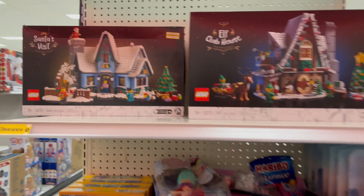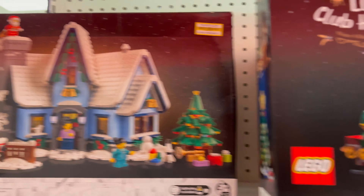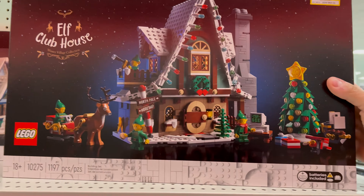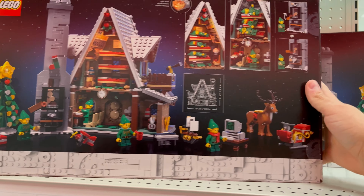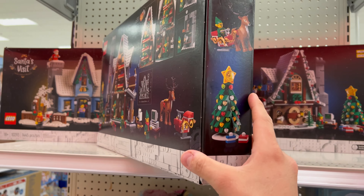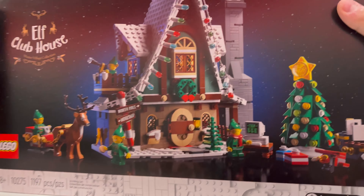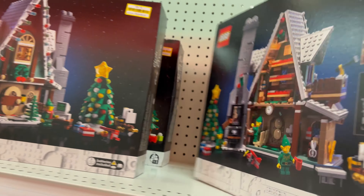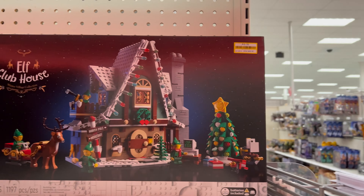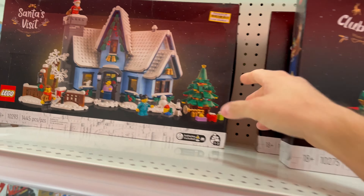Check out this clearance — Lego sets! I rarely see Lego sets on clearance. One says 'repack' and the other says 'as is,' but I don't see anything wrong with it. It's $49 and the original price is $100 — that's a pretty good deal. I wonder why these are on clearance, maybe just because the holiday season is over. I might pick one up and have Ken open it.